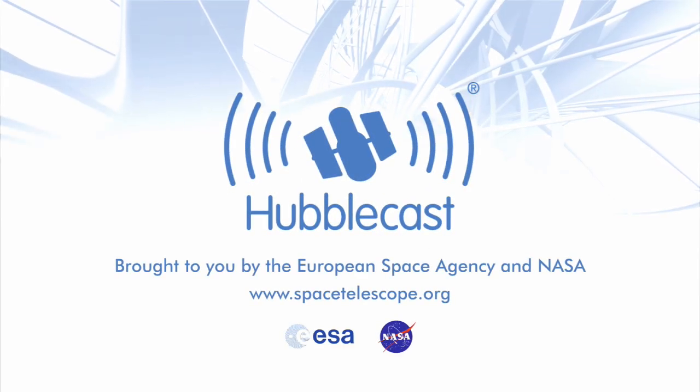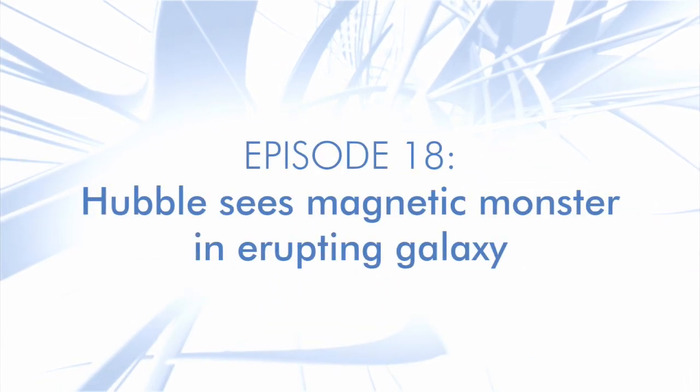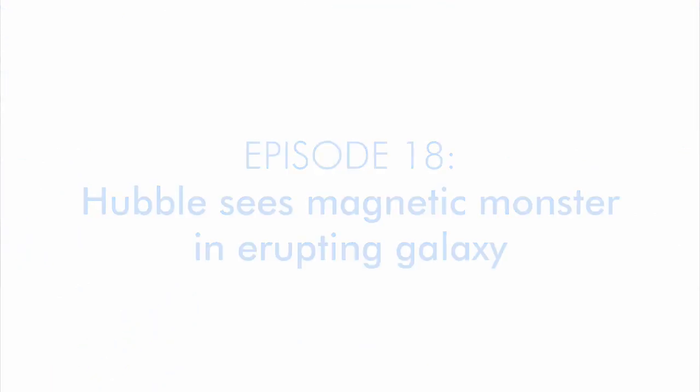This is the Hubblecast — news and images from the NASA ESA Hubble Space Telescope, travelling through time and space with our host Dr. J, aka Dr. Joe Liske.